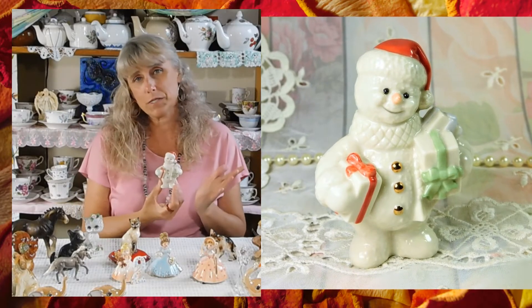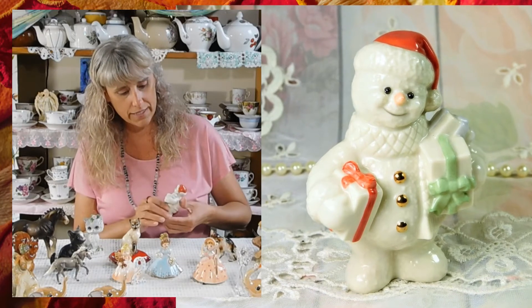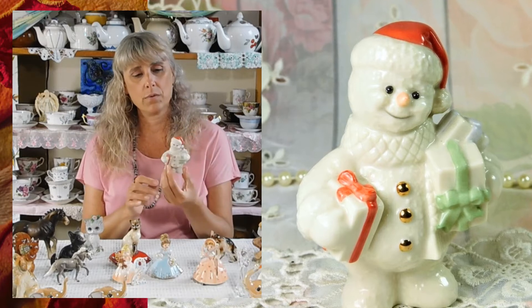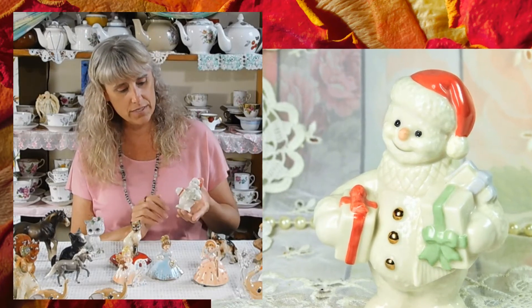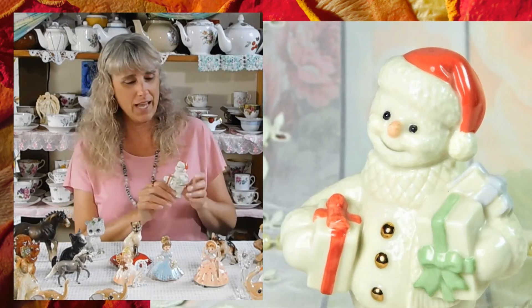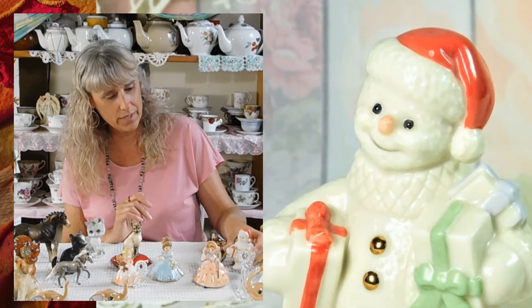Lennox is another company that makes beautiful porcelain items and is very collectible. Lennox figurines are very collectible. This one is not available in my shop right now — this is part of my son's collection. It's a little Lennox holiday snowman with his little Santa hat on, holding gifts — as cute as they come. I remember when I first found him and was about to list him in my shop, my son who loves Christmas, loves snowmen, loves winter — when he saw this little snowman he said, 'Oh no, you're not selling him, we're keeping him.' And so we still have him. I keep him safe all year and put him out on display during the holiday season. I just wanted to share him to talk a little bit about Lennox.